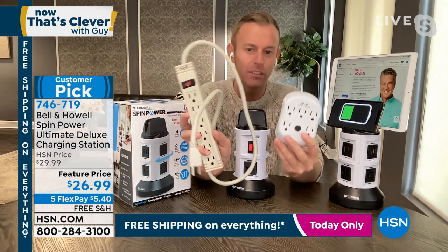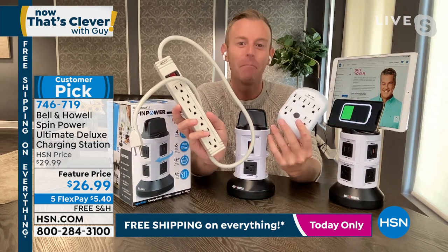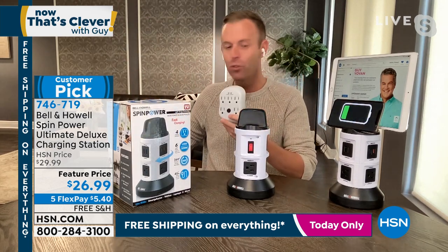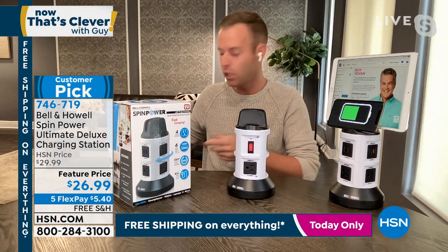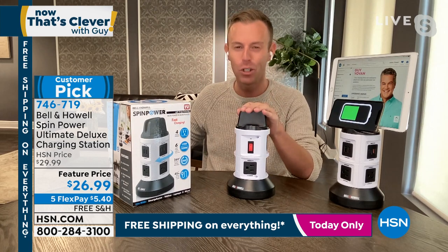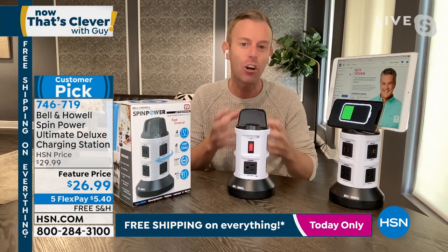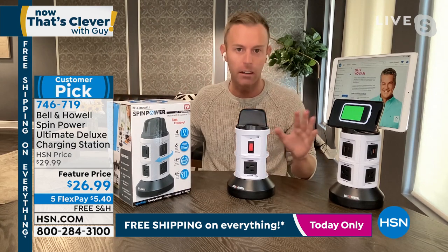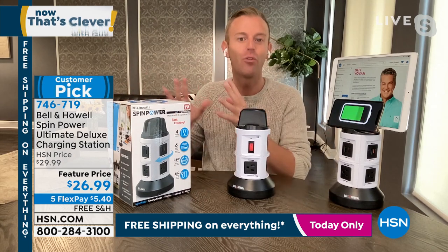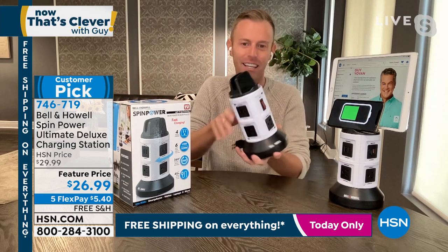If you have something that looks like one of these surge protectors and you don't remember when you purchased it, it might be time to get a new one. Surge protection is only rated for five or six years, depending on the brand. In five or six years I'm going to ask you to buy a new one — it will still power your devices, but we can't guarantee the surge protection. Nobody can. If you don't remember when you bought your surge protector, today's a great day to get a new one.